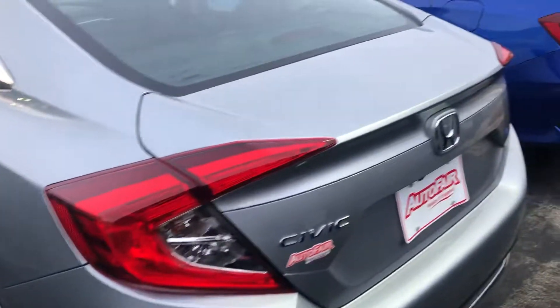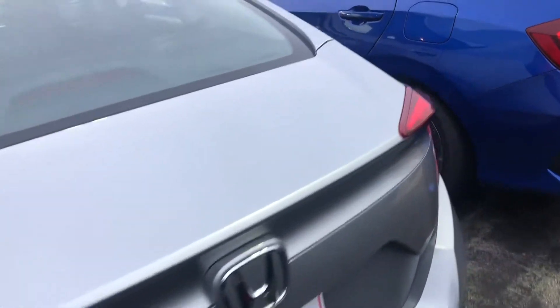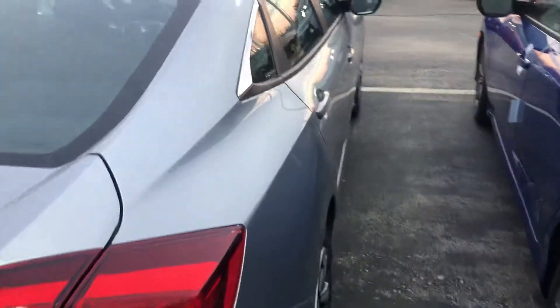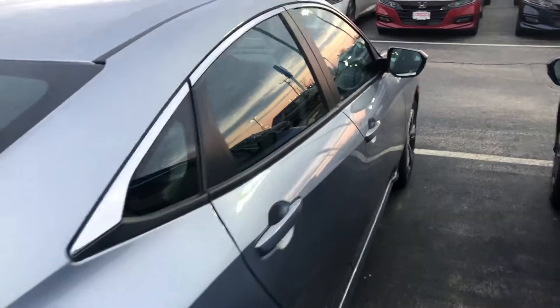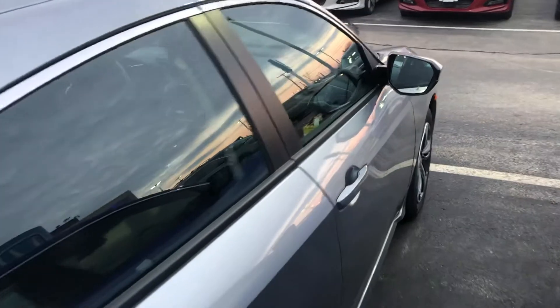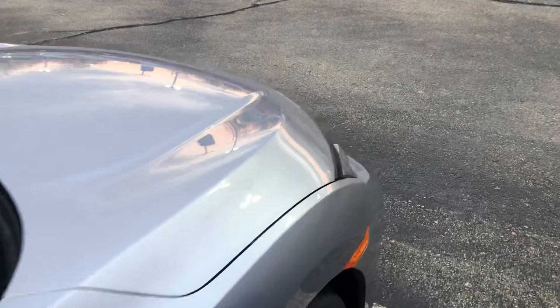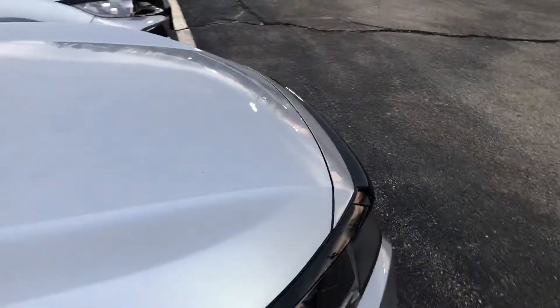I am looking forward to demoing this Civic in person. We do have a price protection policy here at AutoFair for peace of mind before and after the sale. Find a lower written quote on this vehicle and we will match it, beat it, or cut you a check for $250. It's that simple, and it's all part of the AutoFair Advantage.